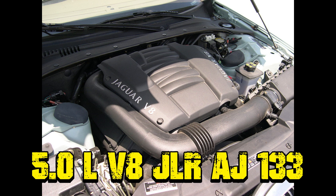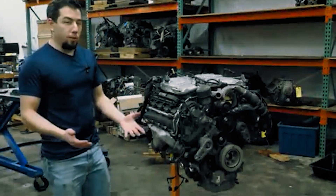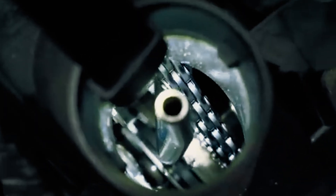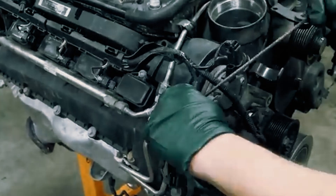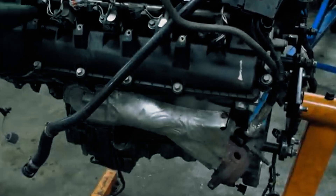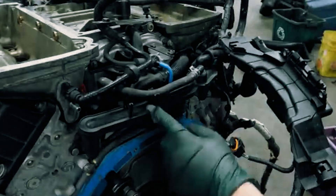5.0-liter V8 JLR Jaguar Land Rover AJ-133. The AJ-133 engine has earned a rough reputation, mainly due to issues with its camshaft timing chains. There were two designs: the Tsubaki system with a 6.35-millimeter pitch chain, and the INA system with an 8-millimeter pitch. While many thought these numbers referred to the chain's width, they actually indicate the pitch. The earlier 5.0-liter Jaguars, like the XF and XK, supposedly used the Tsubaki chains, but at some point Jaguar switched to the INA system — likely a cost-saving move, though no one knows for sure.